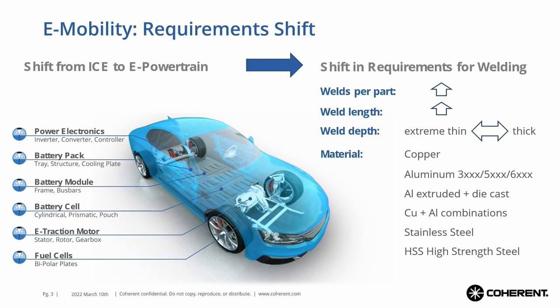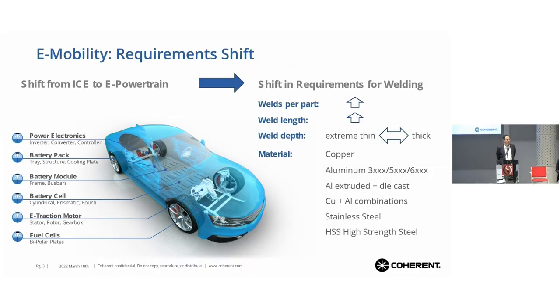Just think about the battery modules, battery packs, or think about the hairpin welding for the stator. There is a lot more welding all of a sudden that has to be done. Think about the welding length that is increasing in the e-powertrain — battery packs, battery trays, cooling plates — very long weld seams all of a sudden.